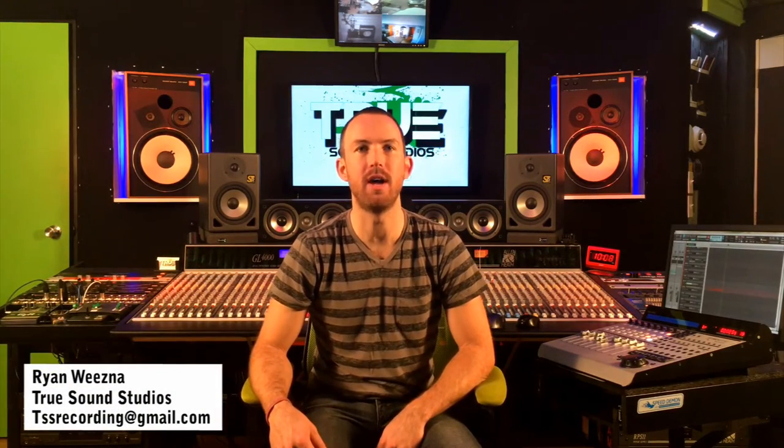So if you're ready to do your own drum cover video, simply pick a song and contact myself, Ryan Wiesna, here at True Sound Studios to set up studio time. There are multiple video packages available, depending on your requirements.